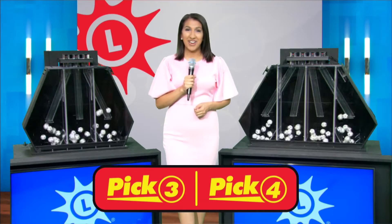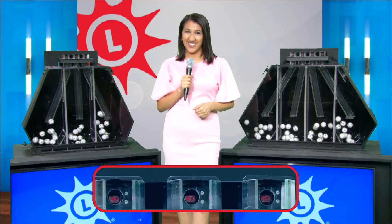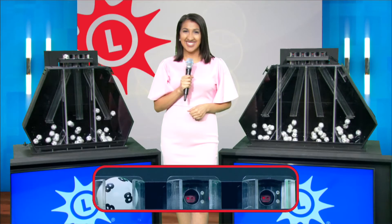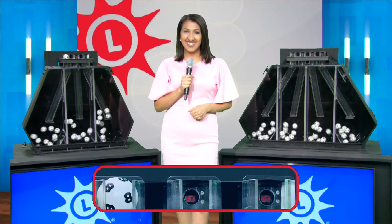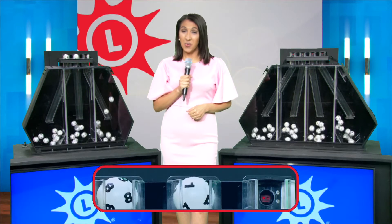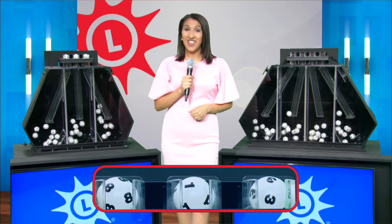Good afternoon, I'm Victory Ram from the Maryland Lottery, and now let's play Pick Three. Up first, we have eight, one, and three.